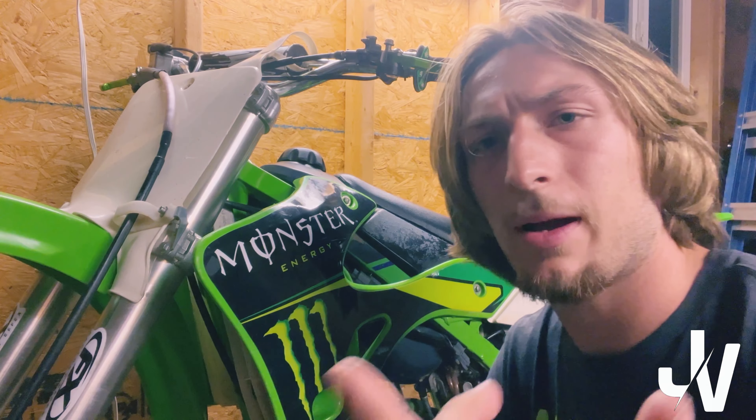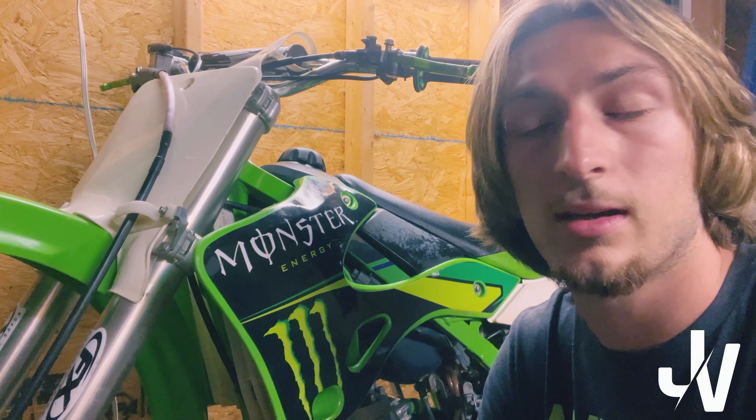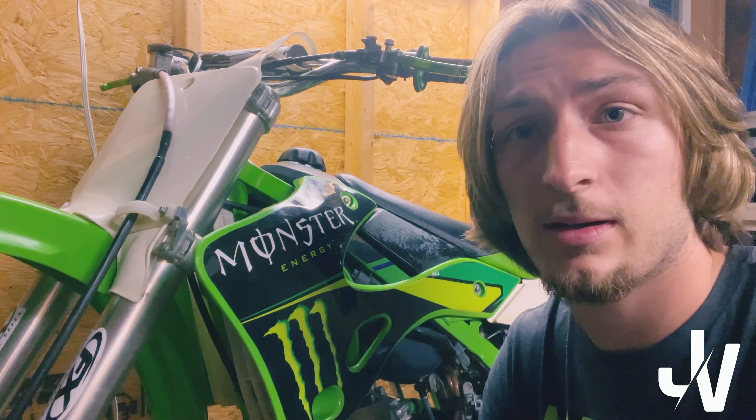I'll talk about what we've been doing as I'm taking off these parts, to give a gist of what's going on. By the way, I'm going to insert a clip of me washing this bike — it was disgusting at first. I'll do a before and after type of thing.